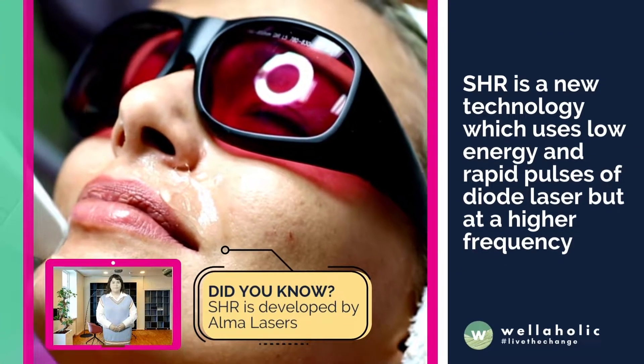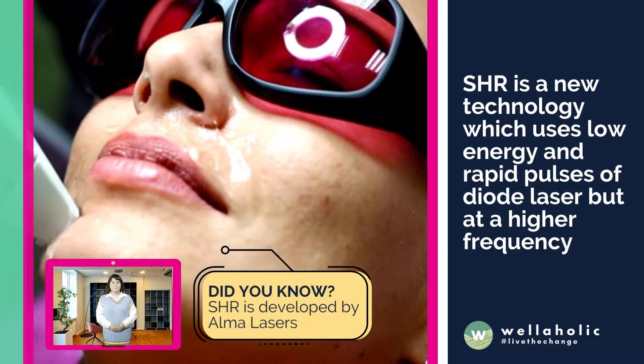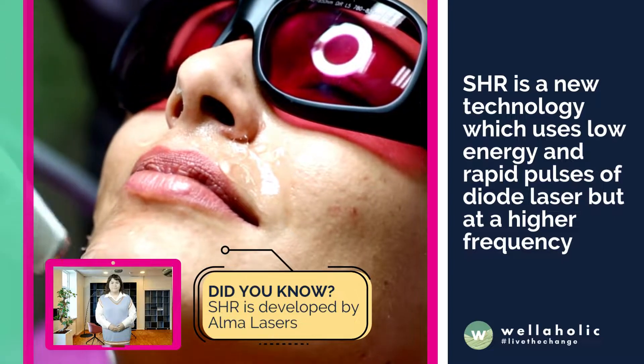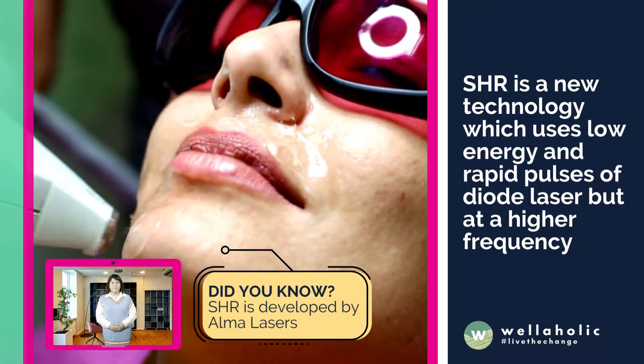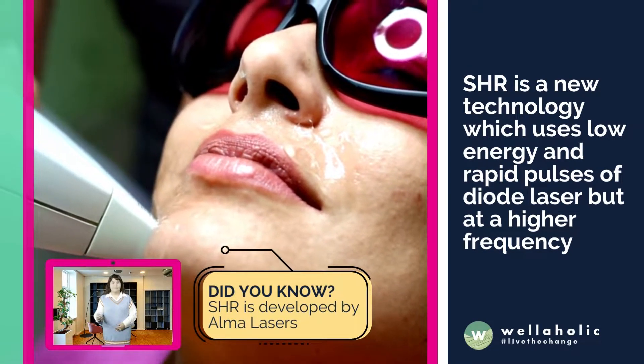SHR is a new technology which uses low energy and rapid pulses of diode laser but at a higher frequency. Developed by Alma Lasers, this diode laser hair removal technology allows the skin to be heated gently, but with the rapid pulses, the energy is then accumulated by the skin.